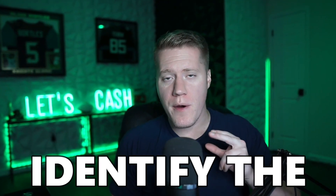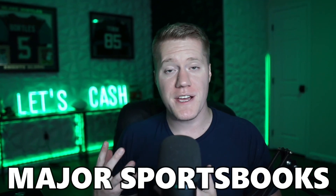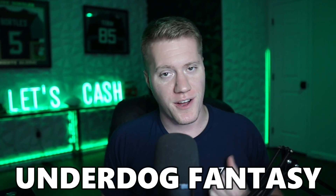In this video I'm going to identify the best value plays by comparing major sportsbooks lines to Underdog Fantasy lines and giving you guys the top 5 overall.